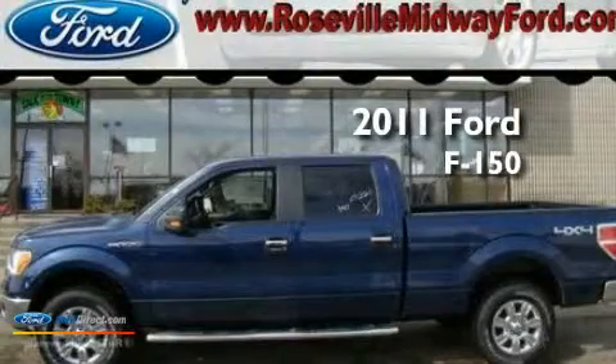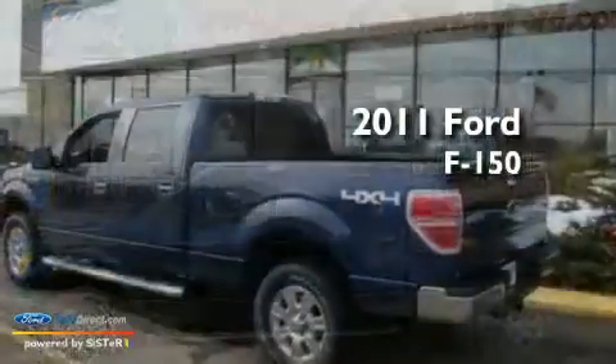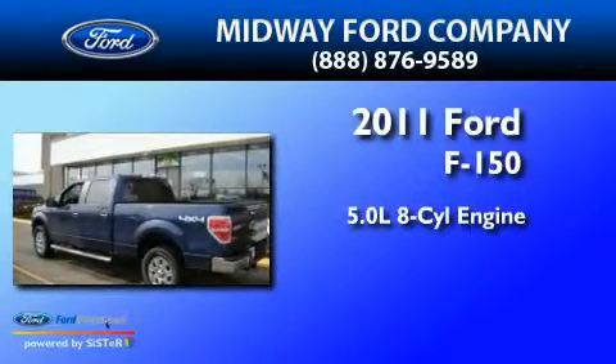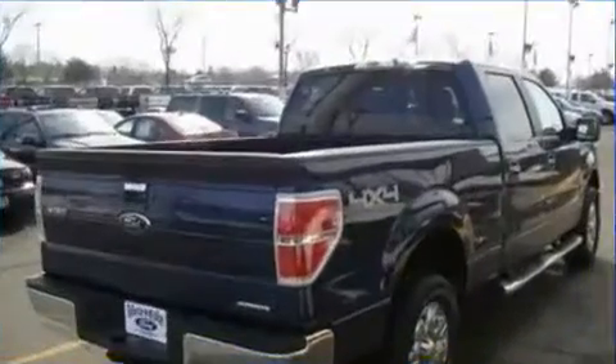This is a brand new 2011 Ford F-150. It features a 5.0-liter eight-cylinder engine, a six-speed automatic transmission, and four-wheel drive.